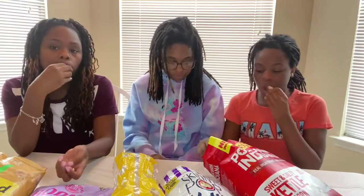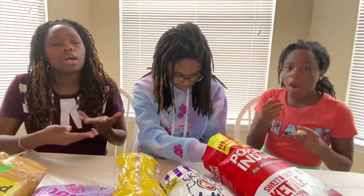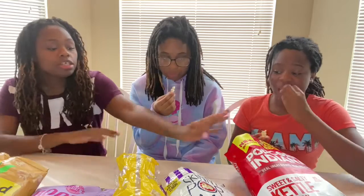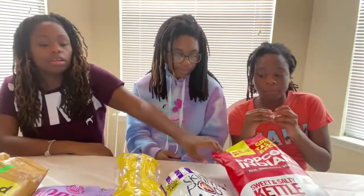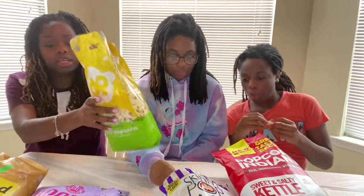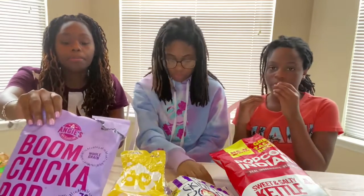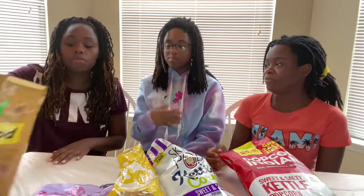Very quick — please excuse our dogs. We're eating and they're not, so they tend to hover. I'm going to rate from most favorite to least favorite. My most favorite is Popcorn Indiana, then Dot Popcorn from the mall kiosk, then Boom Chica Pop, then Skinny Pop, and then Smart Food last.